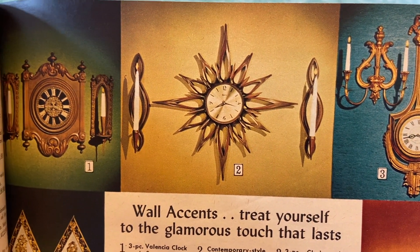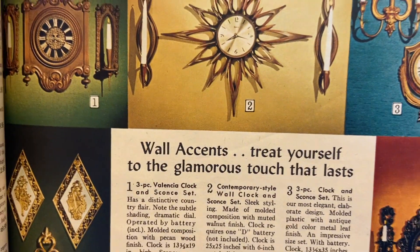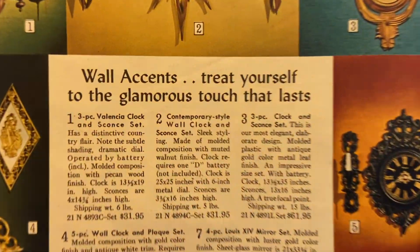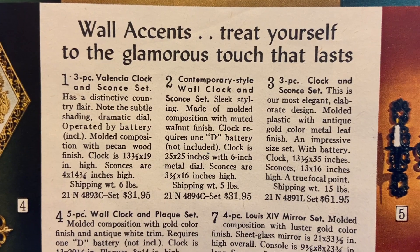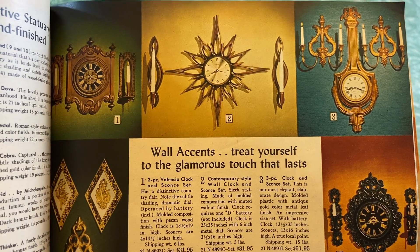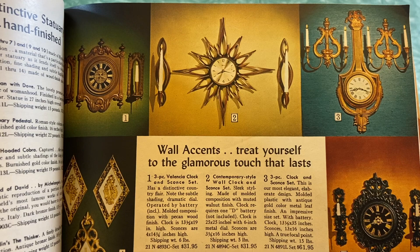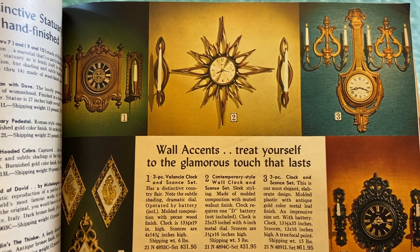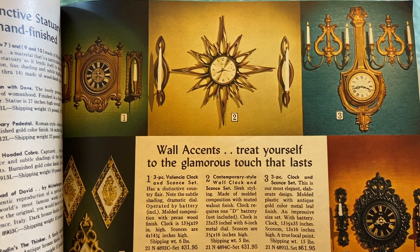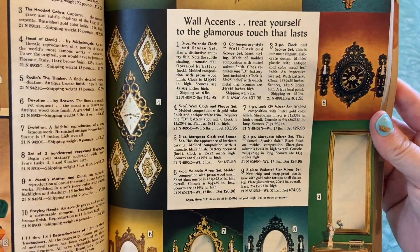Oh, I love the starburst clock! My dream someday is to have a whole wall of vintage starburst clocks. I really like it when they had the candlestick sconces next to it as complete sets. How much was that back then? $31.95 — clock requires one D battery. So by 1968 clocks already had battery-operated mechanisms. I always wondered when that became common, because older ones had wall plugs.